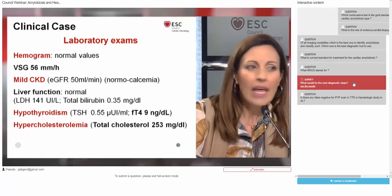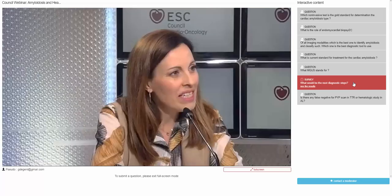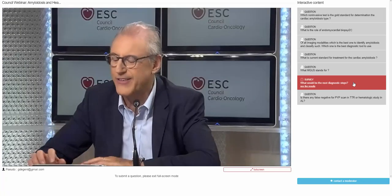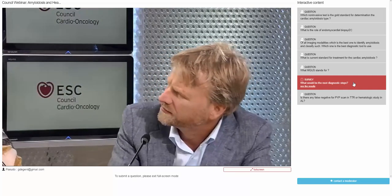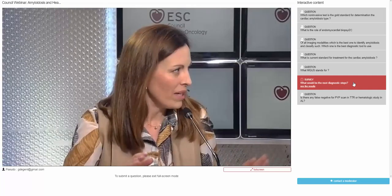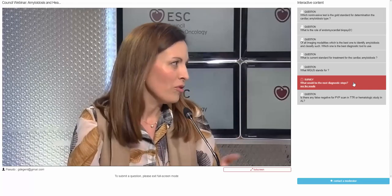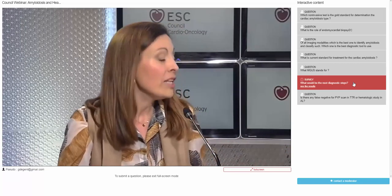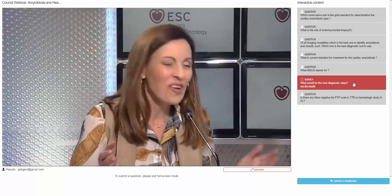An audience member asked: what's MGUS? MGUS stands for Monoclonal Gammopathy of Undetermined Significance. It is different from multiple myeloma, and it's not necessary that MGUS progresses to multiple myeloma or to amyloidosis — but it could. The 'undetermined significance' tells you a lot — we don't know when it's going to progress. Our most significant laboratory finding was significant proteinuria in the nephrotic range.